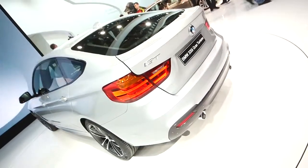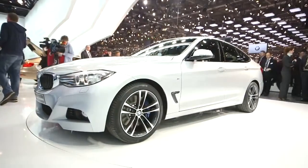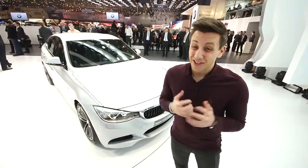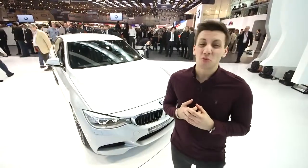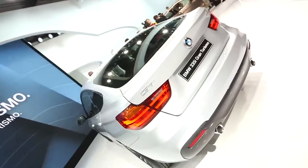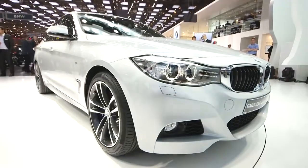BMW has essentially done what they did with the 5 Series a few years ago — they've made it a proper 5-door with a hatchback boot. Though that hasn't really worked out well in the UK for the 5 Series GT, probably because it's an absolute whale of a car. The 3 Series GT is a bit sleeker and less bloated, but it's still far from pretty.